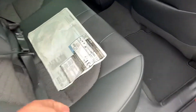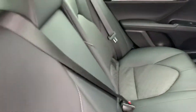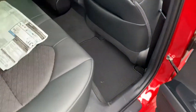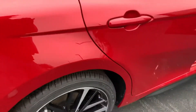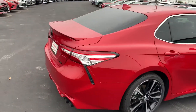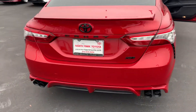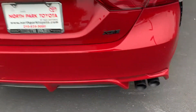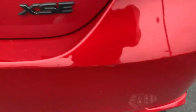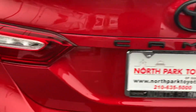Around the back side. Now this is the XSE model — real popular model, very sporty looking. Got the blackout package on it as you can see. The tips are blacked out, XSE is blacked out, Camry is blacked out.